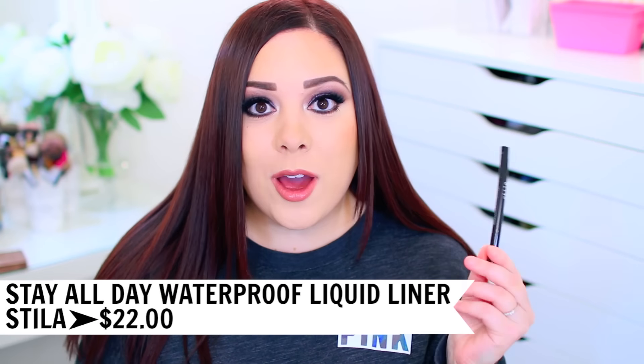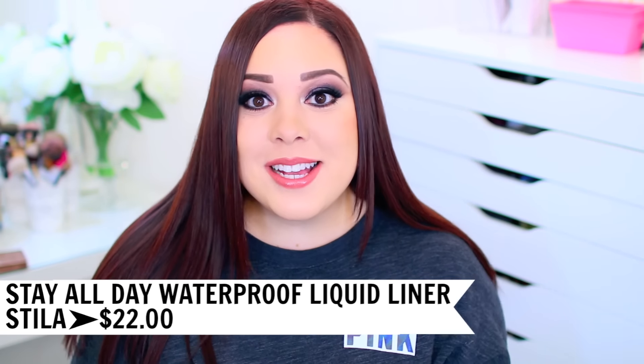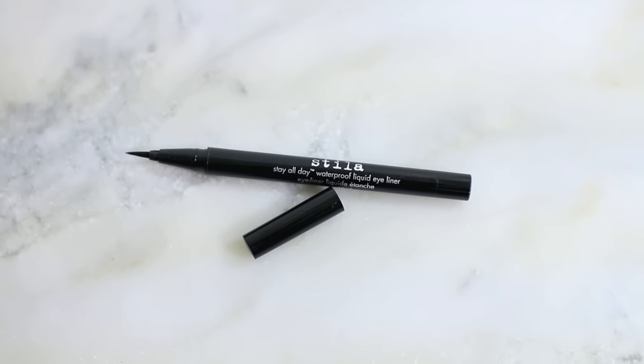I actually discovered a new eyeliner this year that replaced my old essential. My old essential is the Stila Stay All Day Waterproof Liquid Eyeliner. If you've been around my channel for a while, you know I was this eyeliner's biggest fan — I recommended it to everybody and I still do. If you struggle with watery eyes, oily eyelids, or your eyeliner smudges by the end of the day, this is definitely a good option. It truly does stay in place, goes on really nicely, the tip is the perfect length, and it makes doing your winged liner super simple.